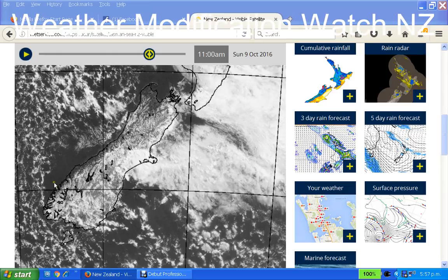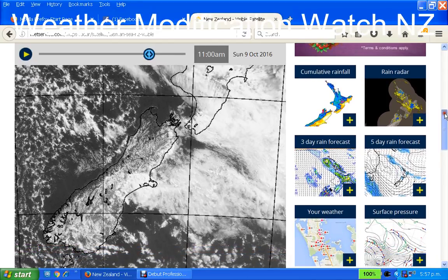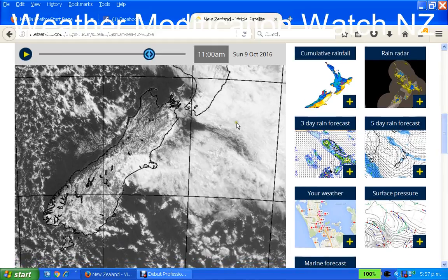Here is an example where this clear space is. You see all this unusual cloud all over the place, and we see a clear space here, and we also see a clear space here. You can see right around that Cook Strait area, all around here is very clear.